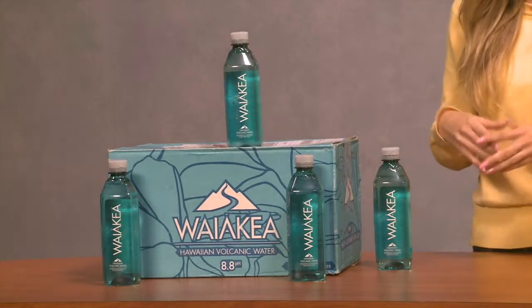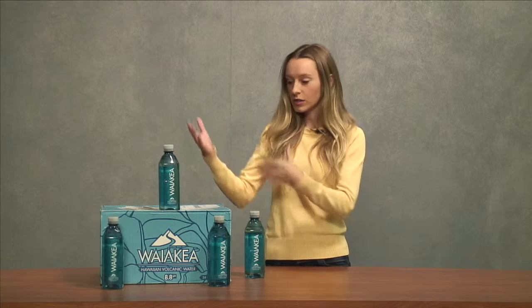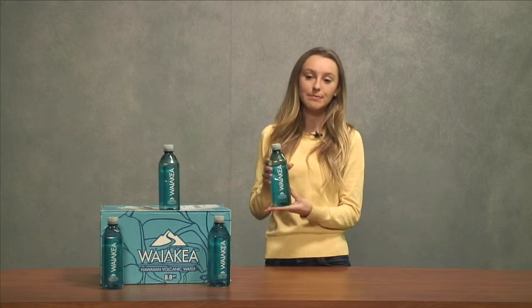This water originates in Hawaii off the summit of the active Mauna Loa volcano, which is one of the purest environments on earth. Snow melt and rain draw down the volcanic mountain, where it collects and becomes naturally alkaline with minerals and natural electrolytes, all collected in an environmentally clean way and then sent off to wherever you want it to go.